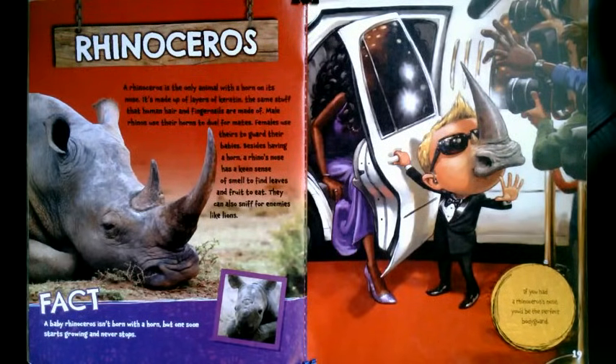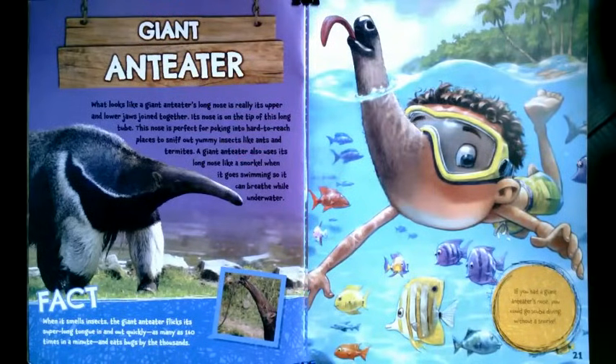What if you had a giant anteater nose? What looks like a giant anteater's long nose is really its upper and lower jaws joined together. Its nose is on the tip of this long tube. This nose is perfect for poking into hard-to-reach places to sniff out yummy insects, like ants and termites. A giant anteater also uses its long nose like a snorkel when it goes swimming so it can breathe while underwater. When it smells insects, the giant anteater flicks its super-long tongue in and out quickly — as many as 160 times in a minute — and gets bugs by the thousands. If you had a giant anteater's nose, you could go scuba diving without a snorkel.